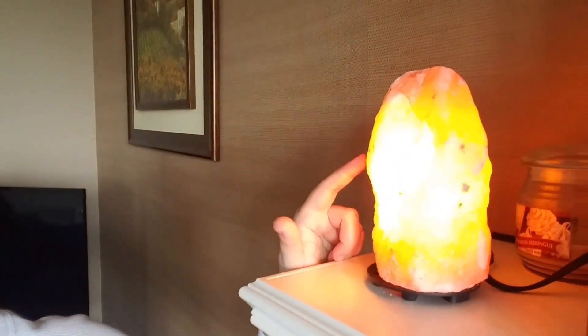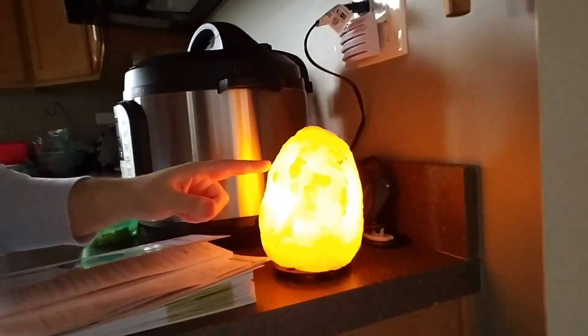These are Himalayan salt lamps. They are supposed to uplift your mood and be good for your brain and your lungs. They're supposed to purify the air and remove the negative ions. So I got one over there — see it? — and one here in the kitchen. They're actually very calming just by the looks of them.